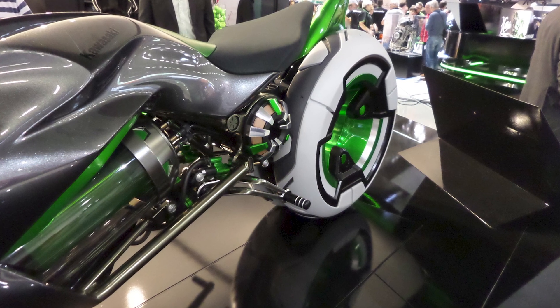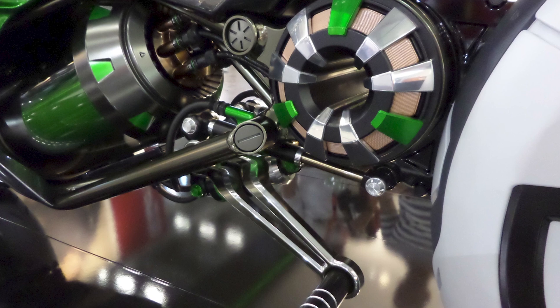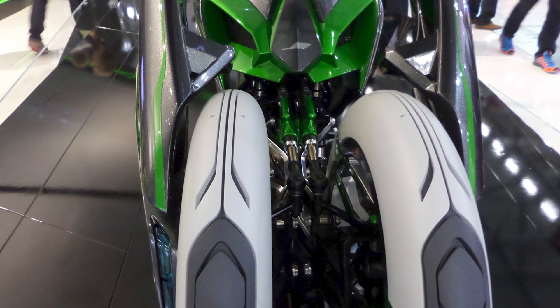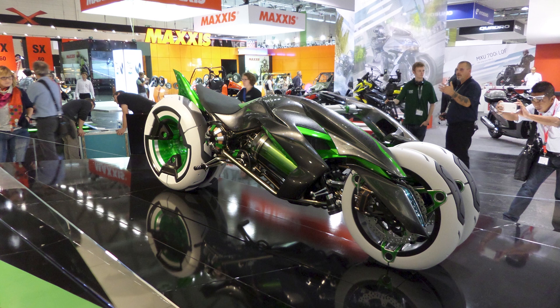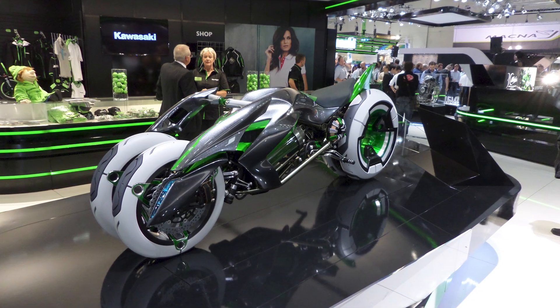First of all, look at this thing. It's gorgeous, sleek, aerodynamic, and aggressive. It has a single-sided swingarm and an elevated rear section that make it look like it's ready to take off into space. It also has a cool feature that lets you adjust the riding position from sporty to relaxed depending on your mood. You can go from leaning forward like a racer to sitting back like a cruiser in seconds. How cool is that?